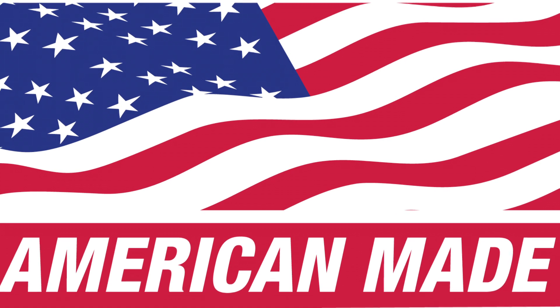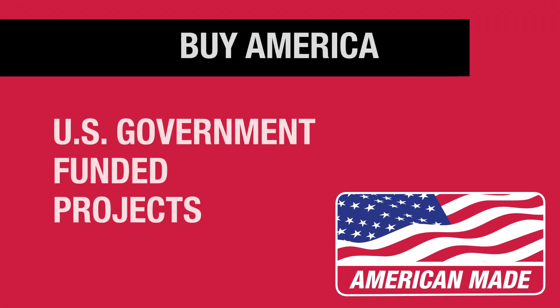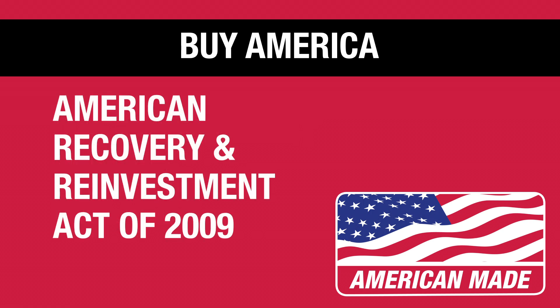Several of those consumables are Buy America eligible products, meaning they can be used for projects funded by the U.S. government or any project related to the American Recovery and Reinvestment Act of 2009.